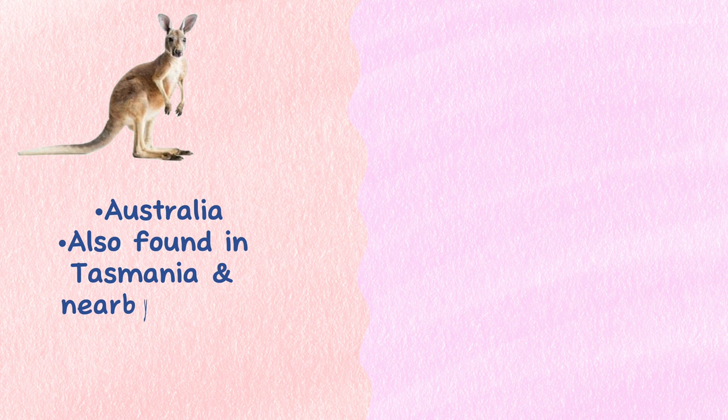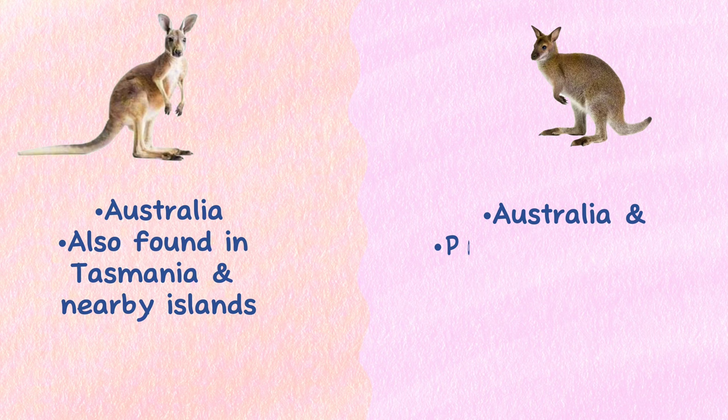Range: The kangaroo is endemic to Australia, and the species is also found in Tasmania and nearby islands. Wallabies are only found naturally in Australia and Papua New Guinea.